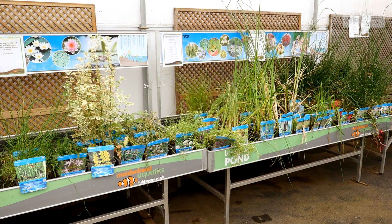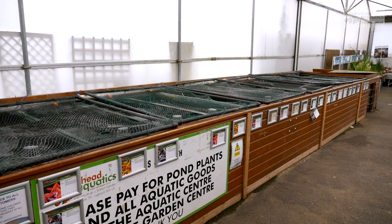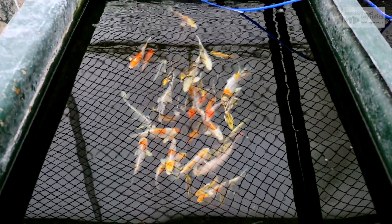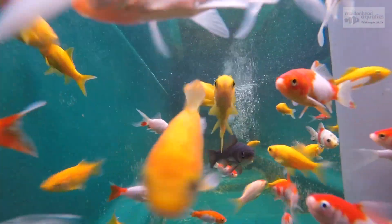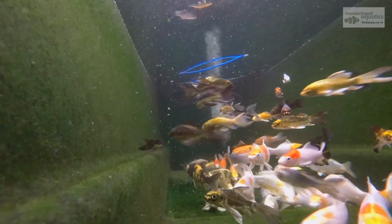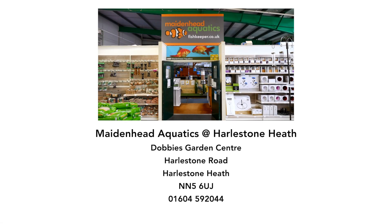You'll find plenty of plants, features, and fish for stocking your pond. We'll see you soon at Maidenhead Aquatics at Halston Heath.